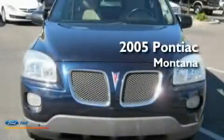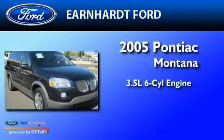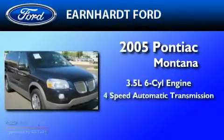This is a 2005 Pontiac Montana. It has a 3.5-liter six-cylinder engine and a four-speed automatic transmission.